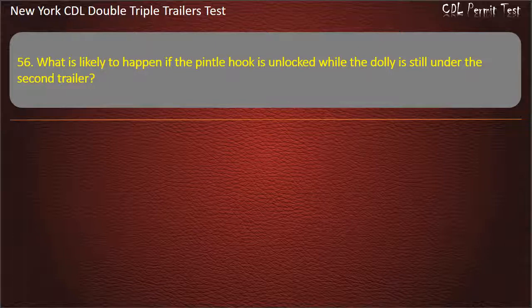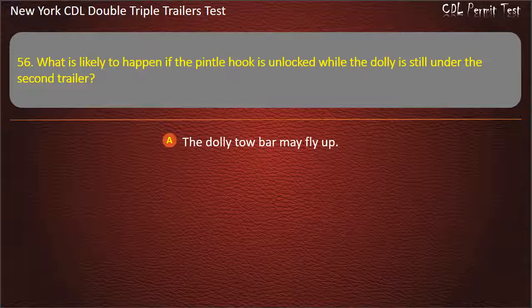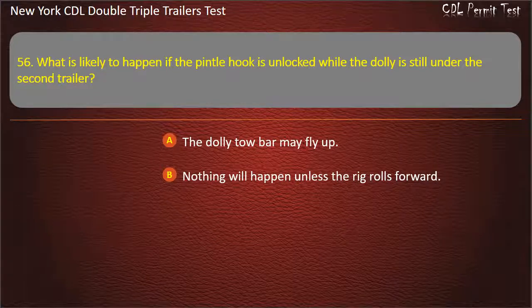Question 56: What is likely to happen if the pintle hook is unlocked while the dolly is still under the second trailer? Dolly tow bar may fly up. Nothing will happen unless the rig rolls forward. The airlines will rupture. Answer: The dolly tow bar may fly up.